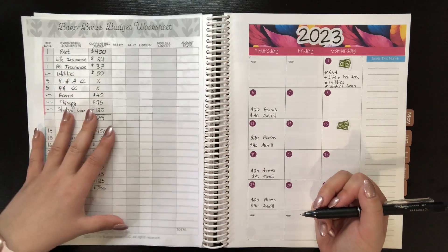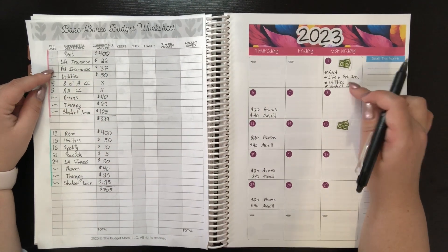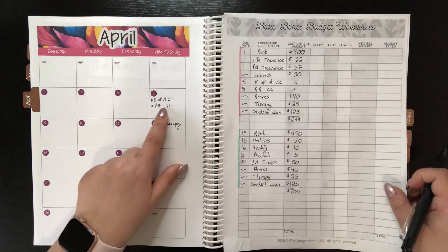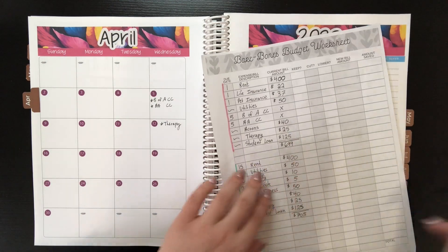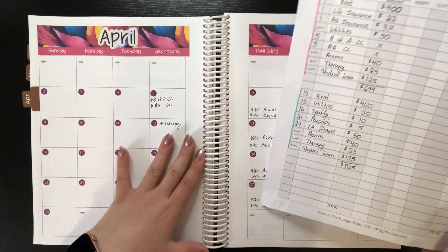Okay, so let's double check the first half of the month. We've got rent, life insurance, pet insurance, utilities, Bank of America, Alaska Airlines, therapy, and the student loan. I don't have Merrill on here — I should probably do something with that. I need to actually redo this whole sheet, but that's something for another day. So moving on to the second paycheck.